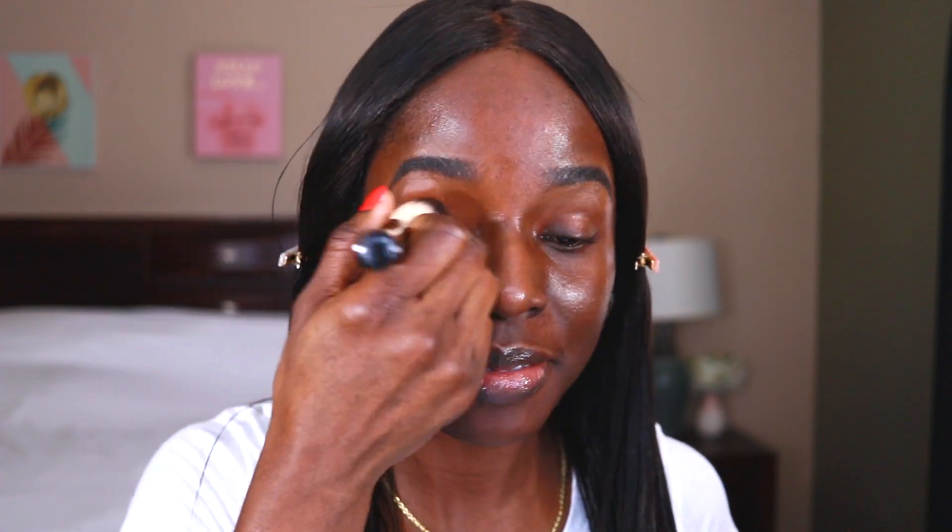It feels really nice — it feels like I'm putting lotion on my face. Look at how that blended right into my skin. Oh wow, this is awesome. Yeah, this is really nice foundation. I love it!